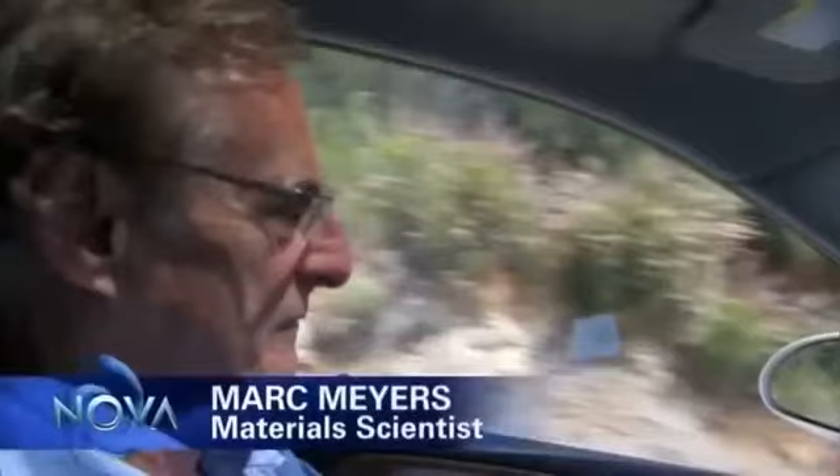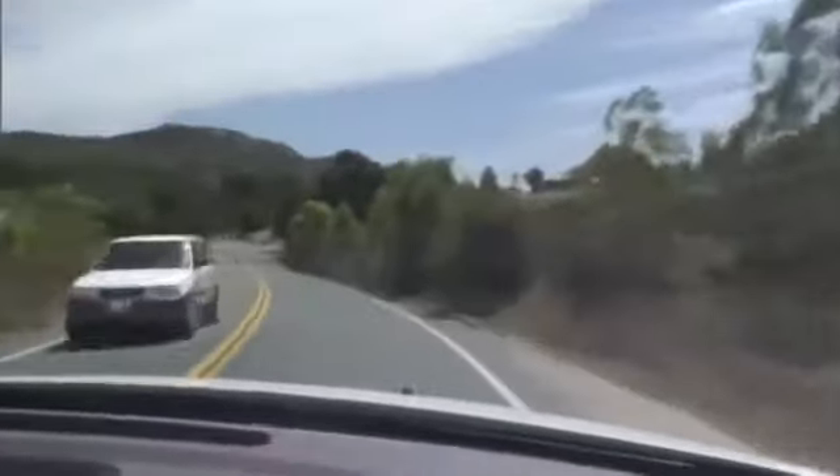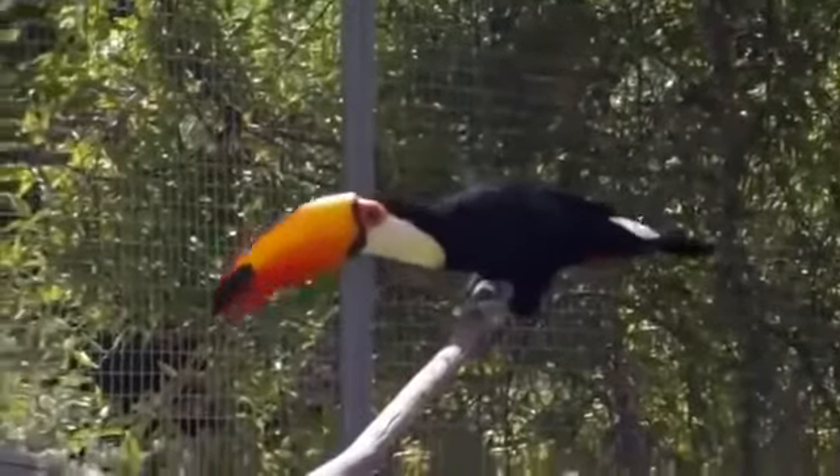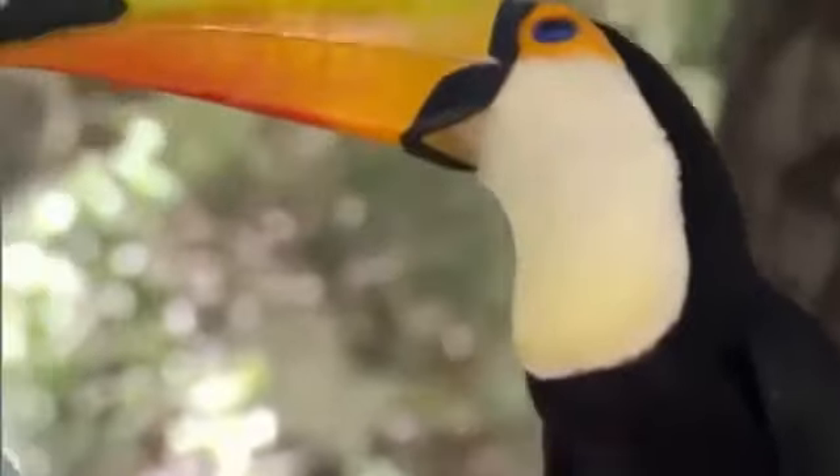Meet Mark Myers. He's been fascinated by nature's engineering tricks ever since a boyhood encounter in a Brazilian forest. My father was hunting and I saw his entire toucan skeleton — I picked up the beak and was amazed at how light it was and how strong it was. The memories stayed with him for 30 years until he stumbled across a toucan farm. There, he made a startling discovery. In the toucan's amazing beak, nature has constructed a large, lightweight, and amazingly tough structure.